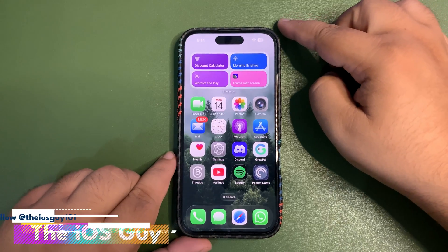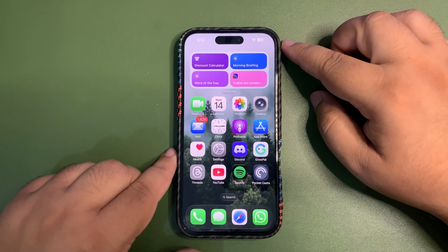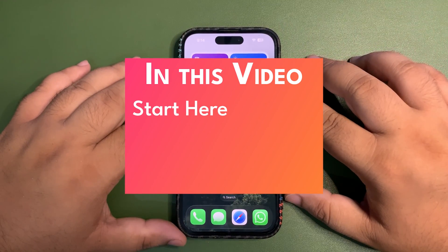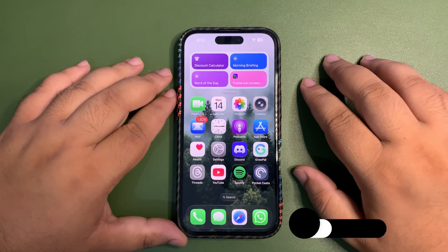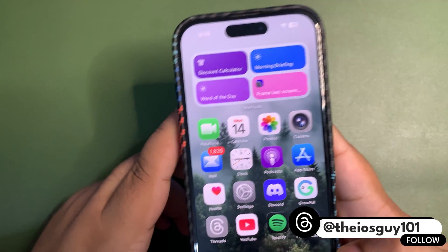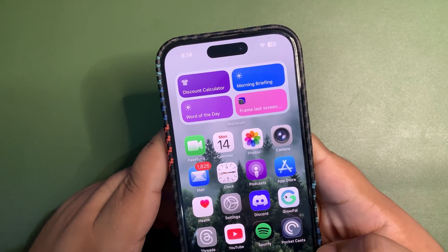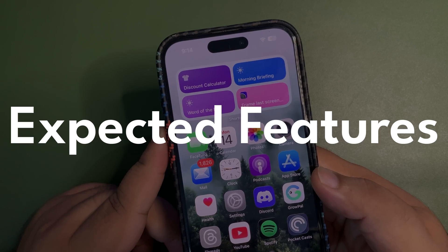What's good guys! The next big update we are looking at is definitely going to be iOS developer beta 4. We will be getting many new features and I'm quite excited about that. In this video I'm going to talk about the expected features and also the expected release date, so without any further delay let's dive into this video.